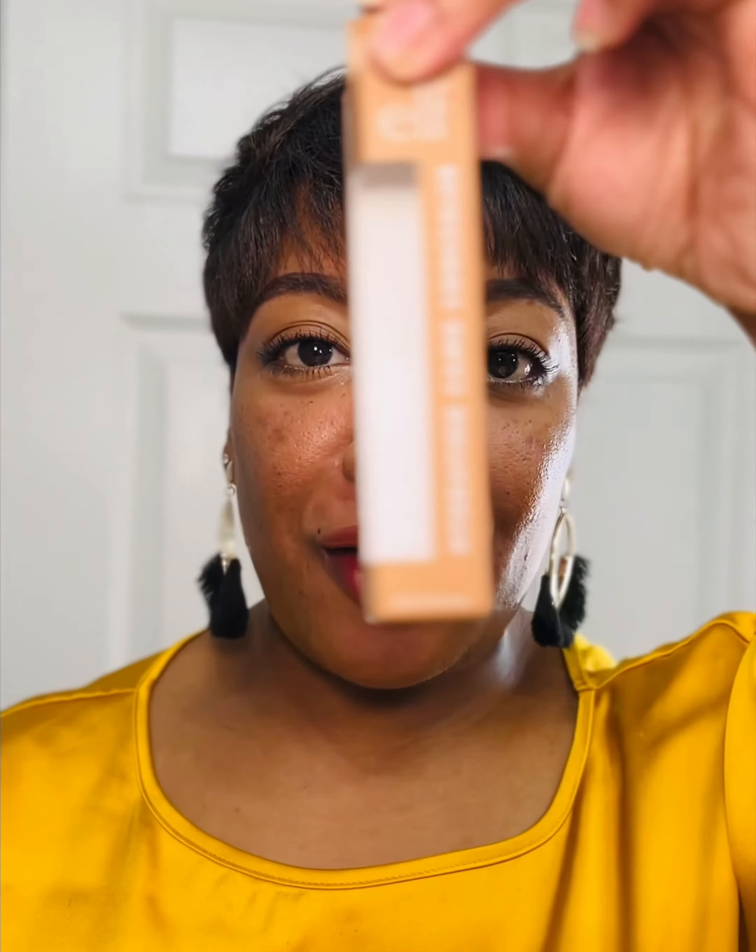I'm going to show you. This is an elf concealer box I just bought — I used the concealer yesterday on my tutorial. If you look on your box or on the product itself, you'll see this symbol down here.